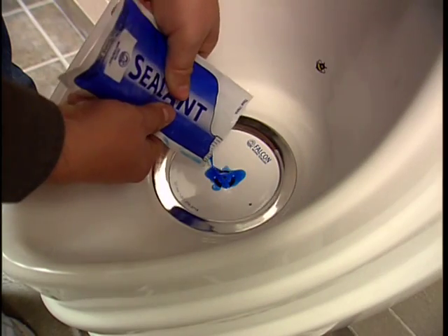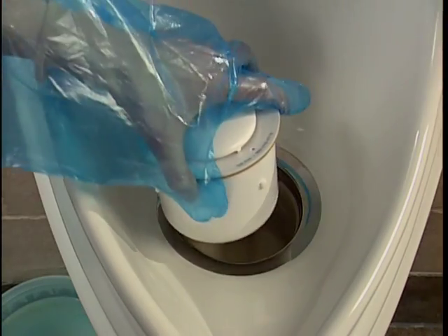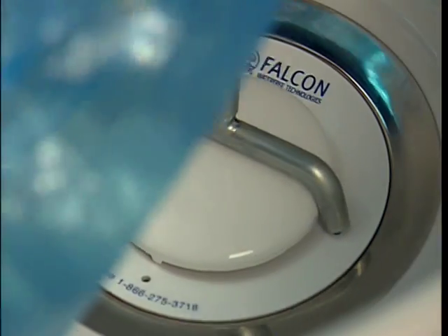The sealant liquid lasts the life of the cartridge. There's no need to add sealant between changes. After approximately 7,000 uses, the cartridge is easy to change, three to four times a year in typical facilities.